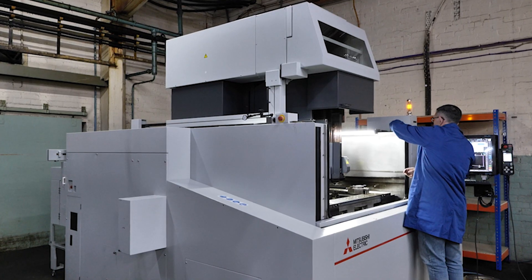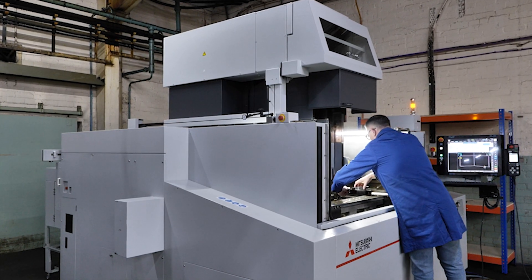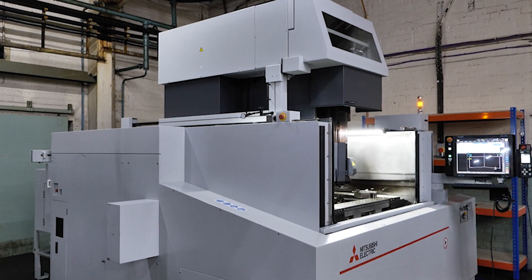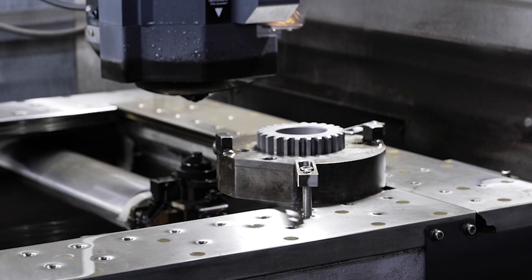Sometimes the tooling costs more than the job. So if somebody needs something in a hurry, if we can wire cut it, we can do it virtually immediately. This allows you to be flexible for those brand new prototypes and exciting new designs.